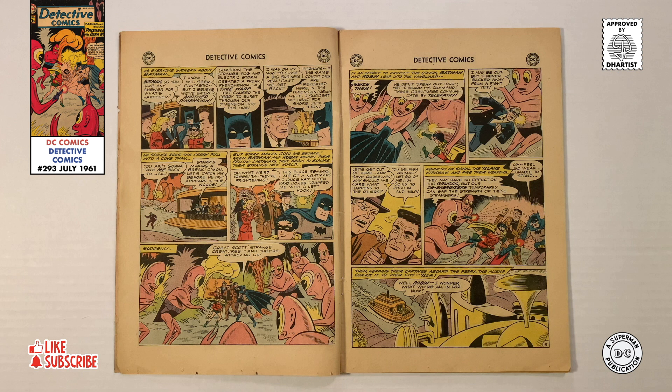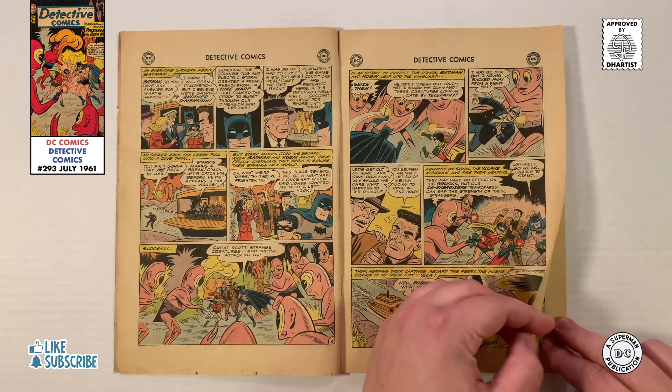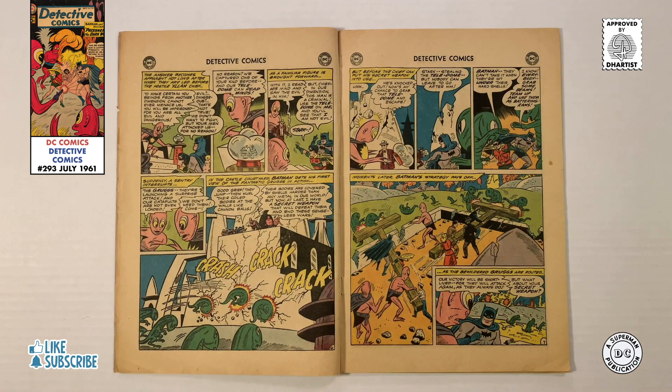After returning everyone to the ferry, the Yelans travel up the coastline to their fortress called Yela. Inside the city, Batman and Robin are brought before the Chief. Revealing that his men captured Eddie Stark, the Chief read his mind using a teledome and thinks that all humans are menaces. But before Batman can explain that the others mean no harm, a guard rushes in proclaiming that the fortress is under attack. Rushing outside, our heroes watch as creatures known as Grugs hurl their coiled bodies at the city walls. Before the Chief can use his teledome, he is knocked out by falling debris, and taking advantage of the confusion, Eddie grabs the teledome and escapes.